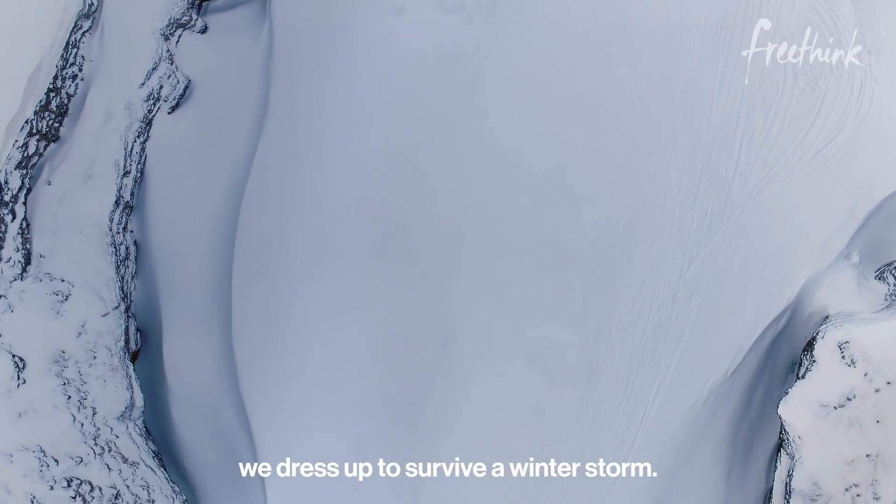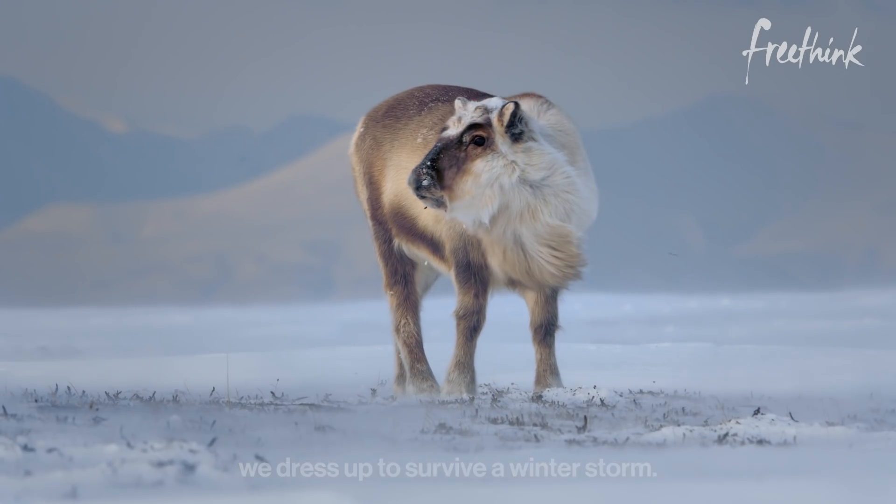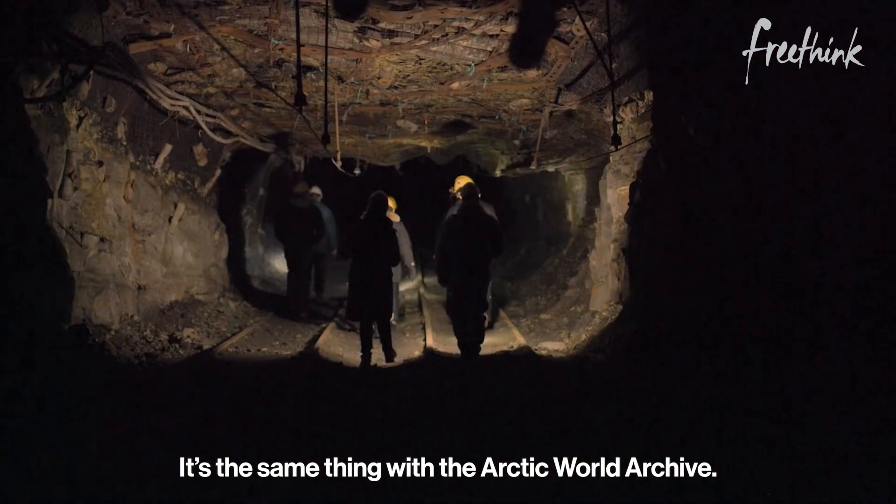When we go to the Arctic, we dress up to survive a winter storm. Rifles to protect ourselves against polar bears. It's the same thing with the Arctic World Archive.